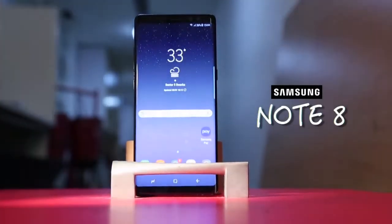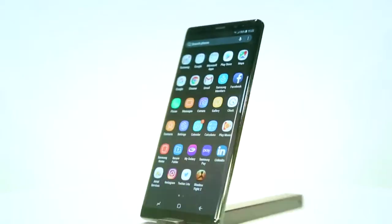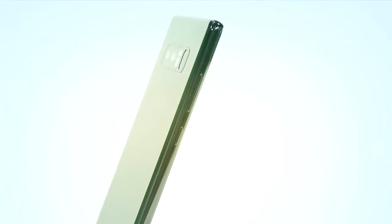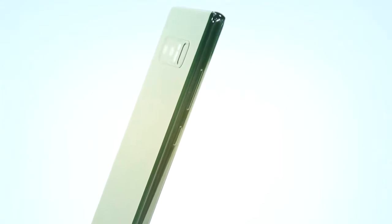This is the Samsung Note 8, a phone that will finally replace the bad memory Samsung witnessed because of the Note 7. The Galaxy S8 brought Samsung back into the game, and now the Note 8 takes the game a step further for Samsung.